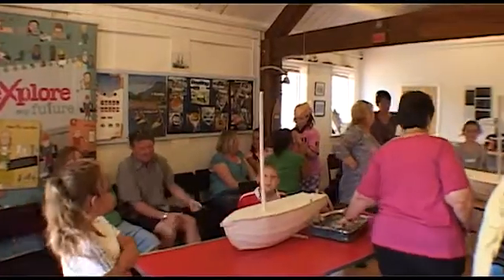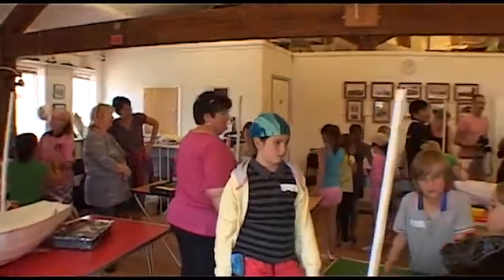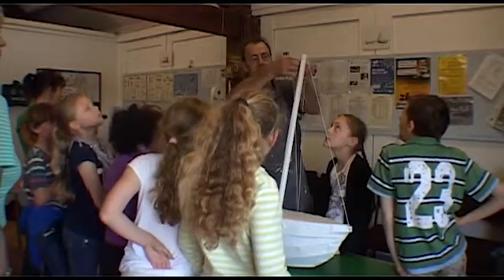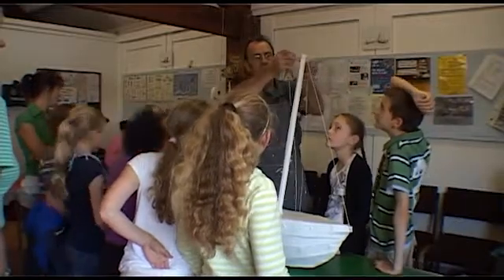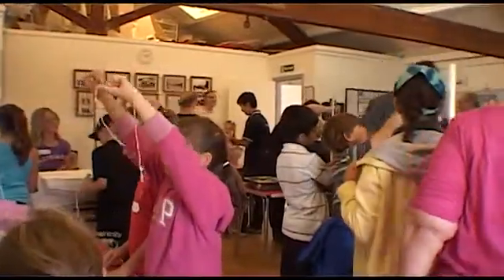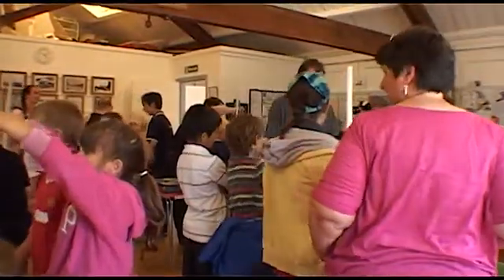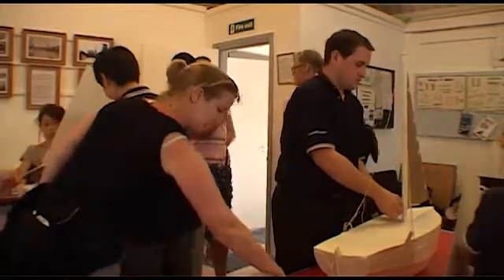We got lots of cardboard and we had to make a boat. What we had to do was get the cardboard bits of the box and put them together to make the base of the shape of the box. And we had to get lots of sellotape and stick it together.